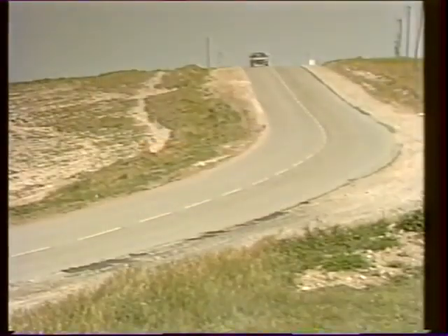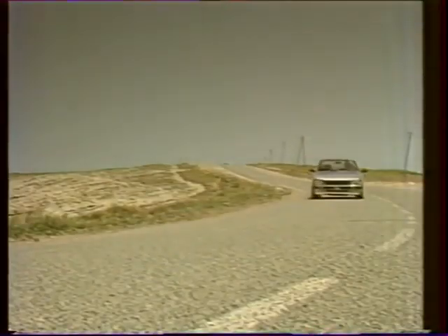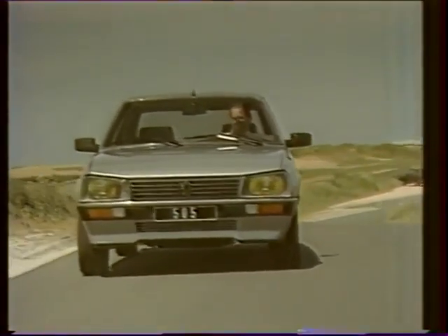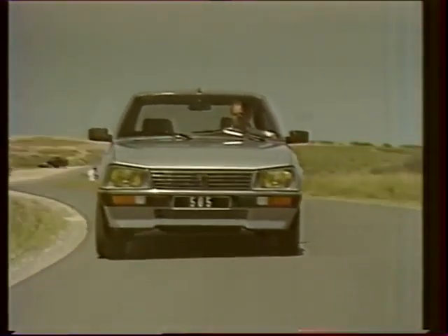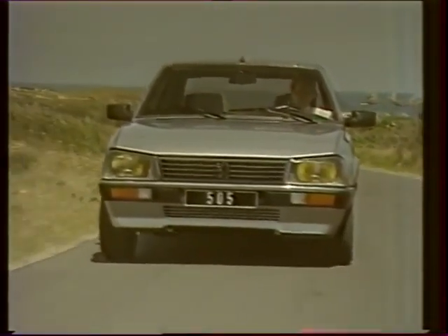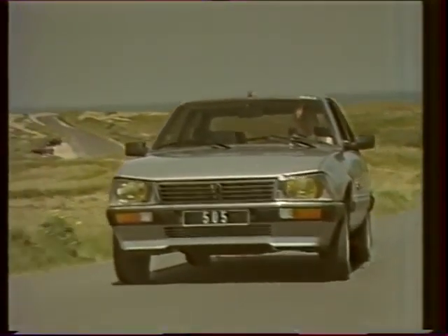Confort et performance vont de pair avec sécurité. C'est pourquoi, en plus de ces 4 freins à disque dont 2 ventilés à l'avant, la 505 V6 reçoit le dispositif ABS de série qui assure un freinage efficace, régulier, éliminant le blocage des roues. La tenue de route a été encore améliorée : la 505 V6 bénéficie d'un nouveau train avant à déport réduit et d'une direction dont l'assistance varie en fonction de la vitesse.